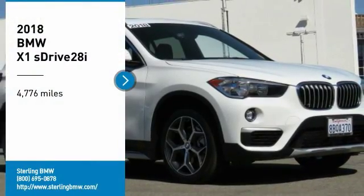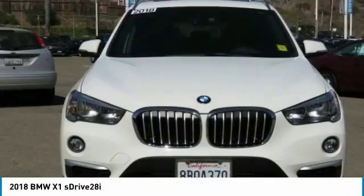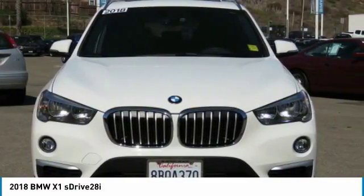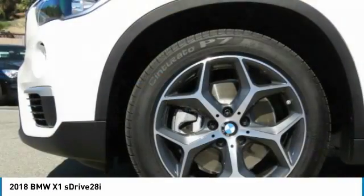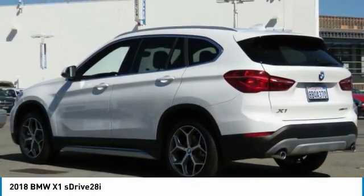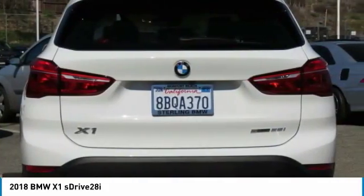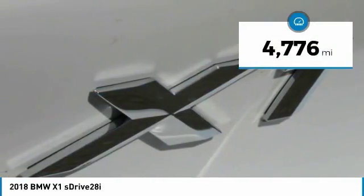You are going to love the 2018 X1. Based on the BMW 3 Series, the X1 is a compact crossover SUV. Slightly smaller than the X3, the X1 gives you all the refinements, power and style of other BMWs in a slightly smaller, sporty and easy to navigate option. This vehicle has less than 5,000 miles.